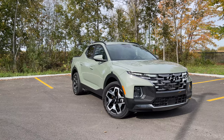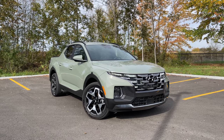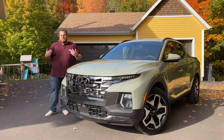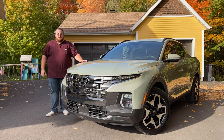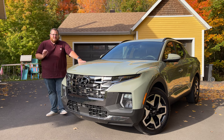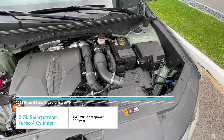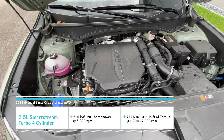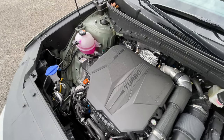Hyundai figures they're targeting buyers who live in urban areas — downtown Montreal, big city stuff — people who maybe don't have a lot of space for a full-size or even a mid-size pickup truck, but want something a little bit more adventure-ready. Unlike the Tucson, this does not use the hybrid engine. This comes with a 2.5-liter turbocharged four-cylinder producing 281 horsepower and 311 pound-feet of torque, using the new eight-speed wet dual-clutch transmission.